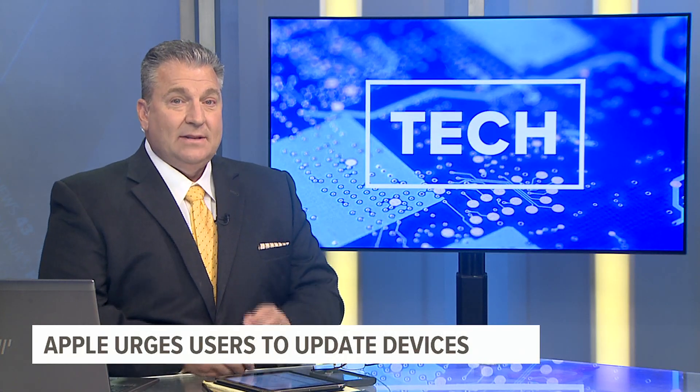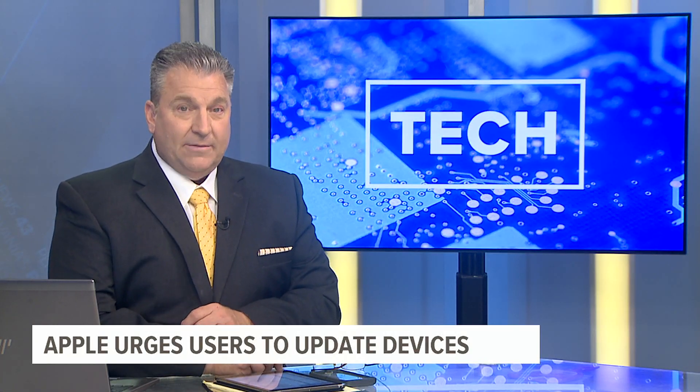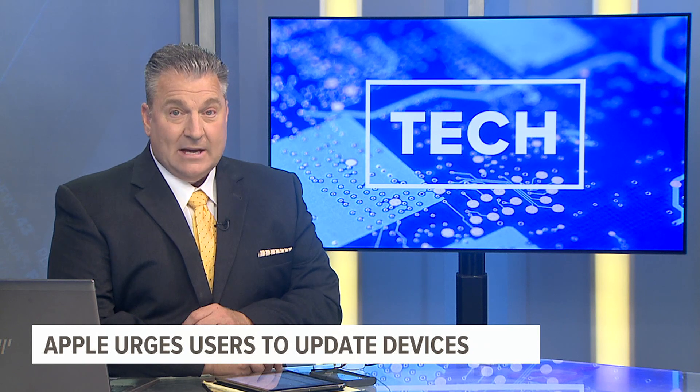Apple is asking its users to update their devices because of a security flaw that could allow hackers to get information. Fox 43's Paula Belloso has more on the zero-day flaw and why some experts say you most likely don't know if you're a victim.